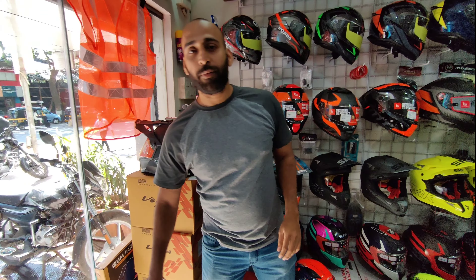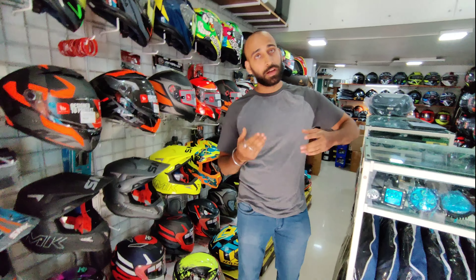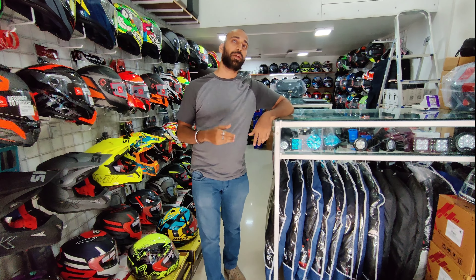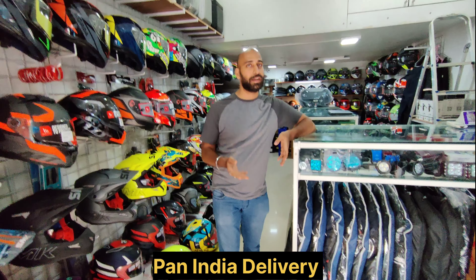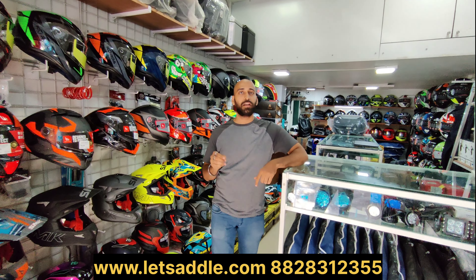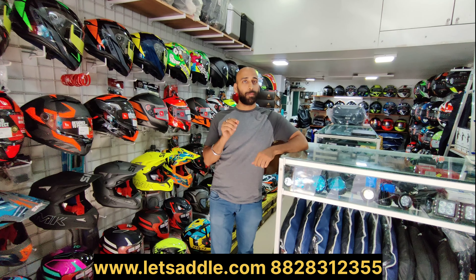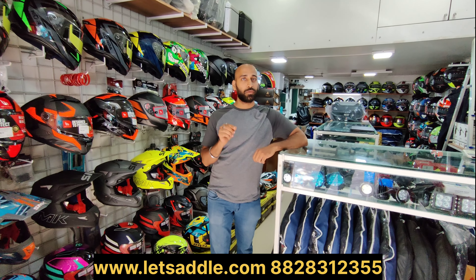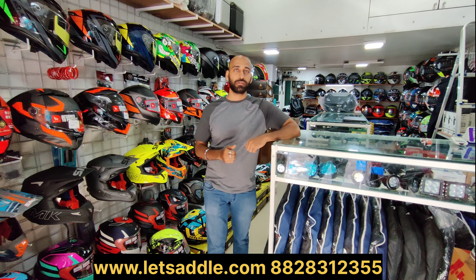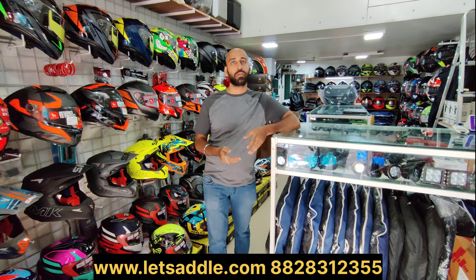All these things you can visit at our store. If you don't live in Mumbai or are from any other state anywhere in India, we deliver through our website. The website name is lettsaddle.com and our mobile number is 8283123355. You will get all this information in the description. You can also call us or WhatsApp us on the same number.